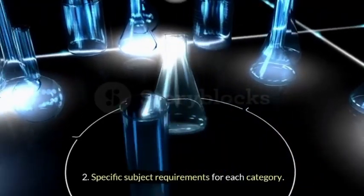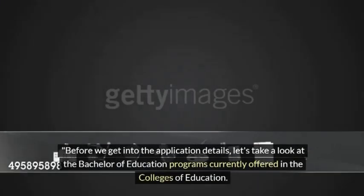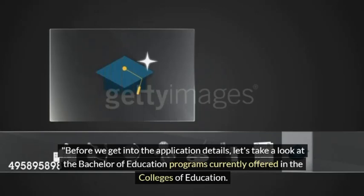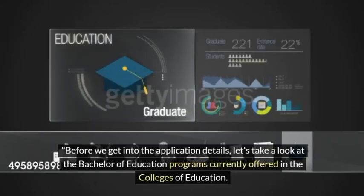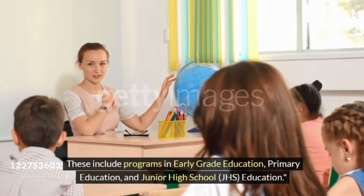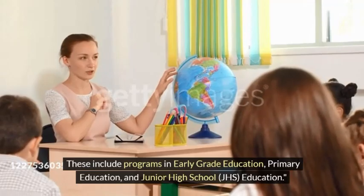Specific subject requirements apply for each category. Before we get into the application details, let's take a look at the Bachelor of Education programs currently offered in the Colleges of Education. These include programs in Early Grade Education, Primary Education, and Junior High School (JHS) Education.